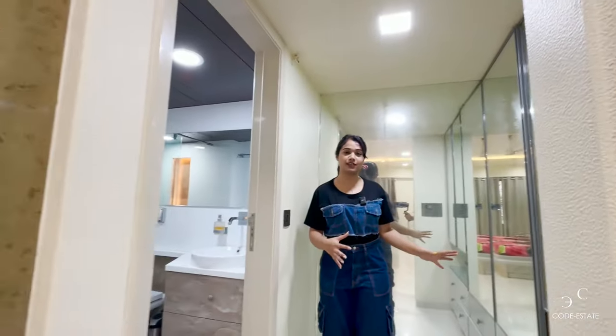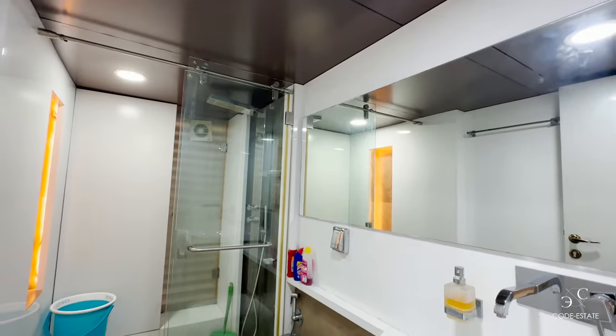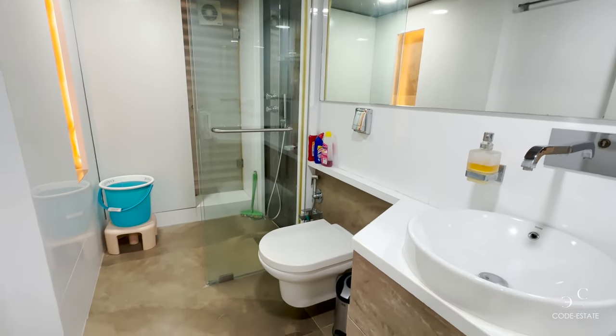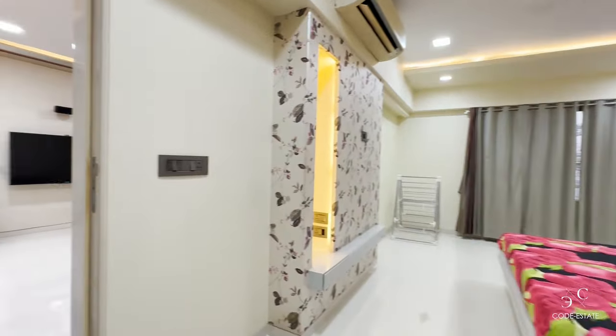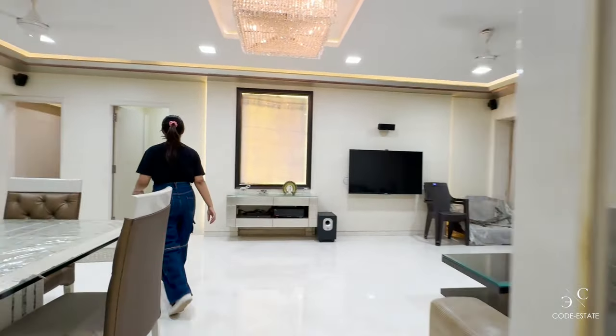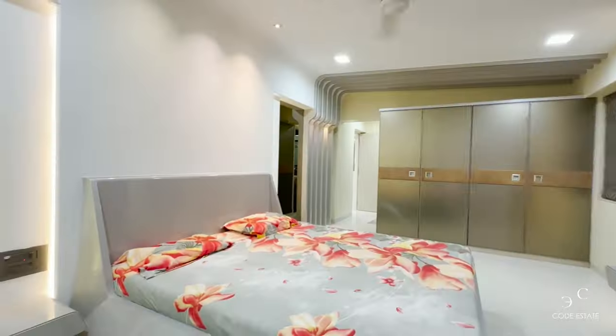There you have an attached bathroom with a dedicated dressing room where you can keep your cosmetics and toiletries. The attached bathroom features anti-skid flooring, a separate shower area, a WC, and all the sanitary fittings and faucets are of premium quality.